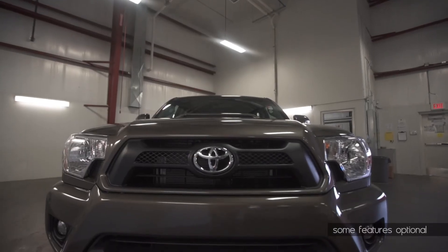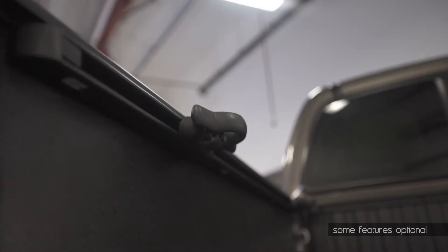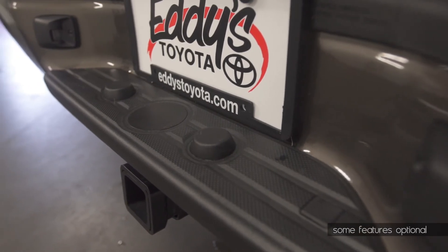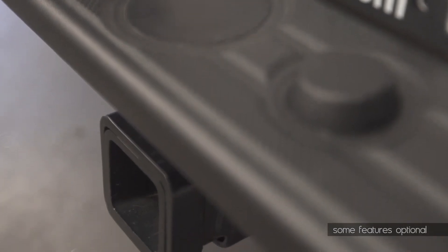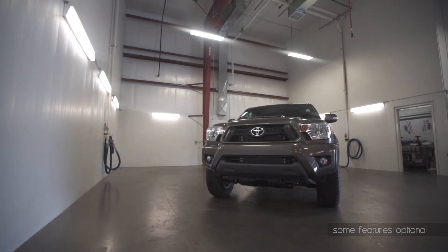A truck just isn't a truck unless it's hauling something. The new 2015 Tacoma gives you options, like the standard deck rail system to strap down cargo in the bed of the truck, or hitch up a trailer and cruise with peace of mind, knowing that Tacoma's trailer sway control will help deal with wind or load shifts that could usually end up disastrous. It's the new 2015 Toyota Tacoma, available now at Eddie's Toyota.